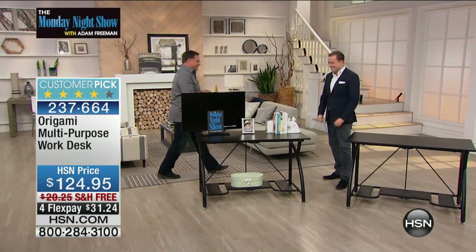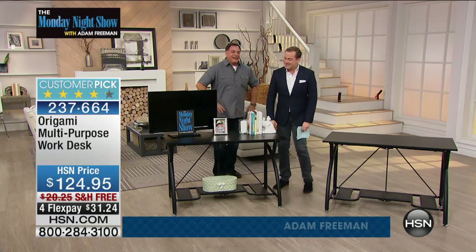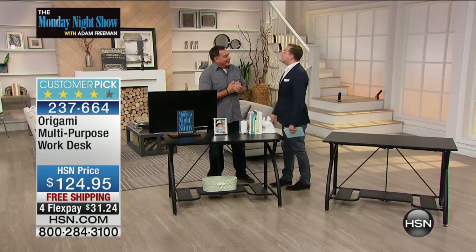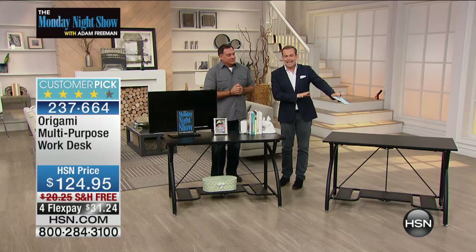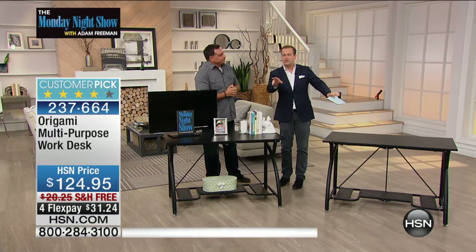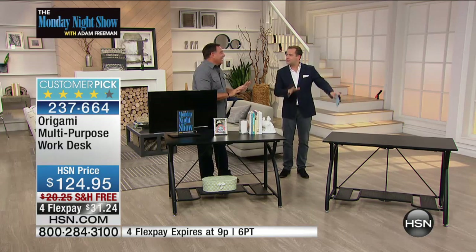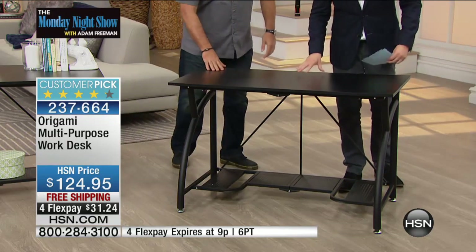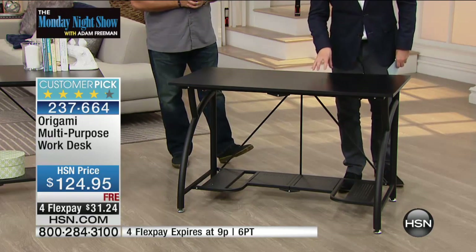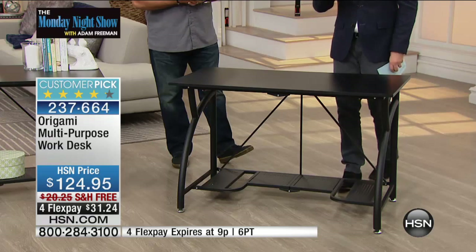Hello Adam, good to see you. This will sell out — I predict about six minutes. There are 450. I've never in eight years presented this; I've only ever seen it presented one time on air. This is the Origami desk workstation workspace. This is awesome — no tools, no building whatsoever. It comes in two parts. Please know this will be gone within nine minutes. It's $124 with free shipping and four FlexPay. This fits our theme tonight perfectly.